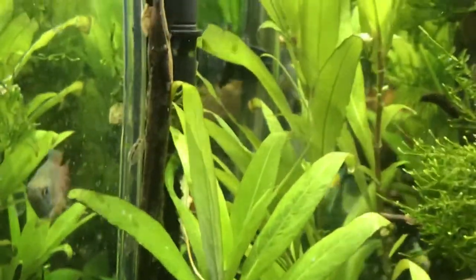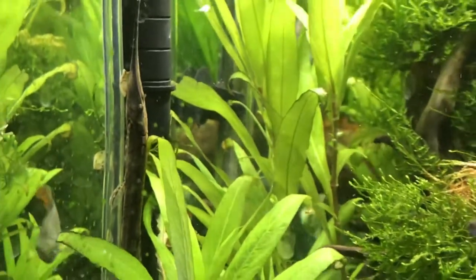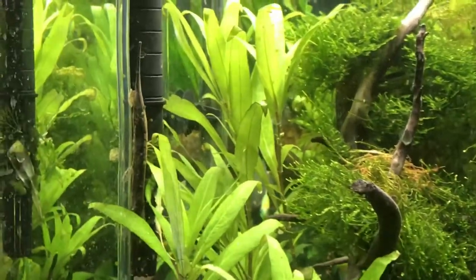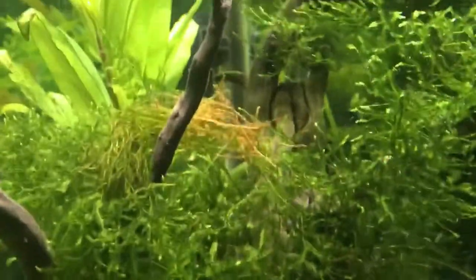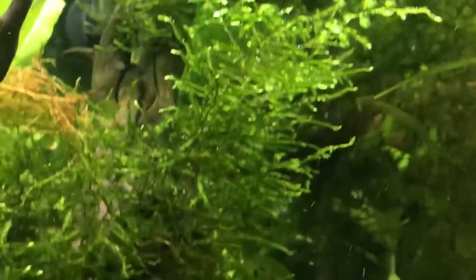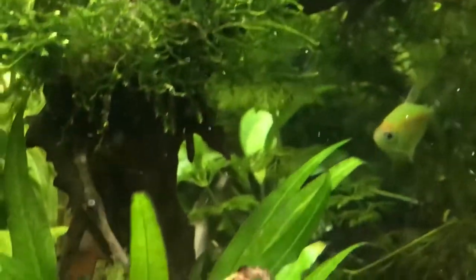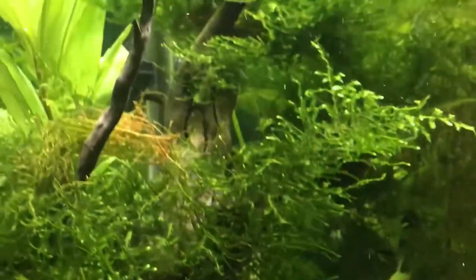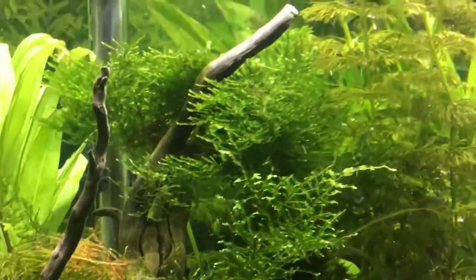From my own experience, I really enjoy the way this fish looks — he's very unique. Especially when he's sitting on my driftwood wrapped with Christmas moss, I sometimes cannot even notice him. He is so well camouflaged, it's unreal. I think for every tank, he's a very cool fish to have.